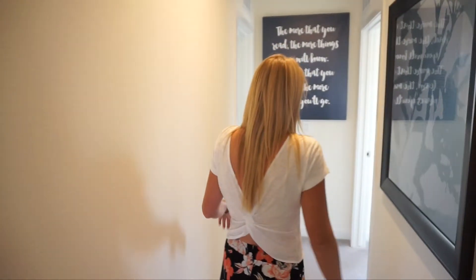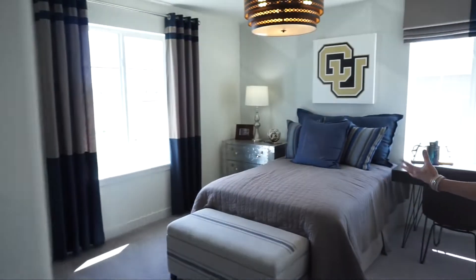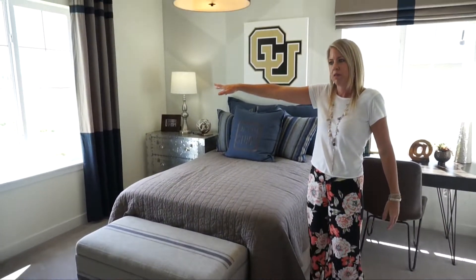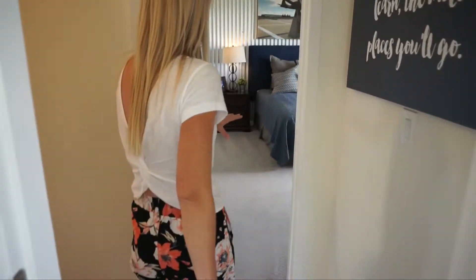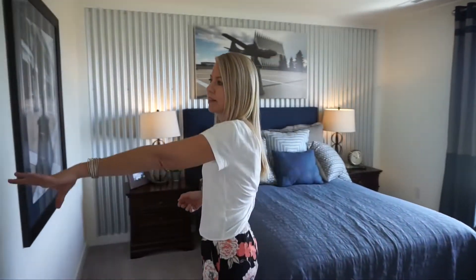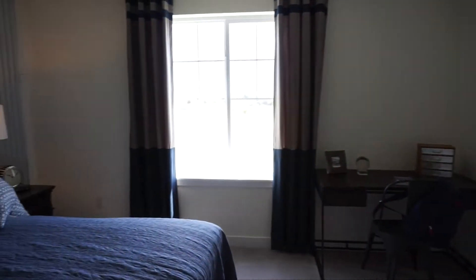Continuing down the hall we have bedrooms on either side. Taking a right, this bedroom feels quite spacious with a side window and a rear-of-home window, plus slider doors. And straight across the hall is the bedroom the kids will probably fight over — because while the others share that bathroom, this bedroom has its own bathroom. It would also make a great guest bedroom so your guests can have their own bathroom and none of the kids get jealous.